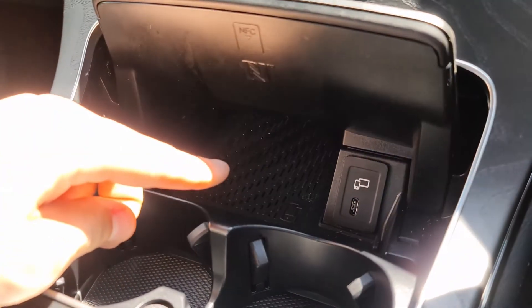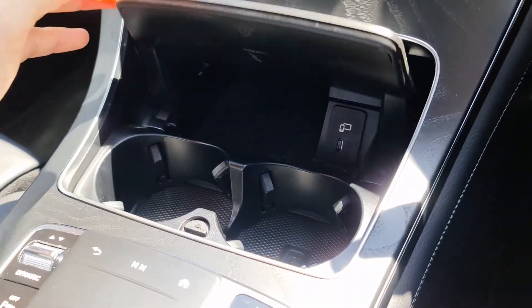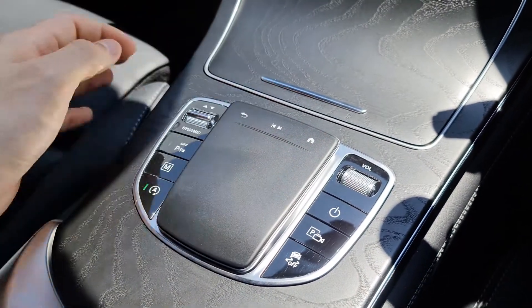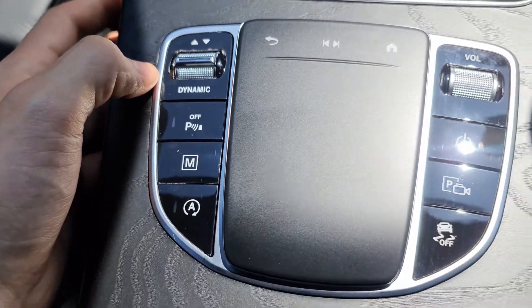In this cubby we've got a wireless charging pad — just put your home button at this end — and a USB Type-C port for a compatible device. Over here we've got a laptop-style touchpad with home and back buttons, as well as Dynamic Select so we can switch between sportier or more economical driving settings.